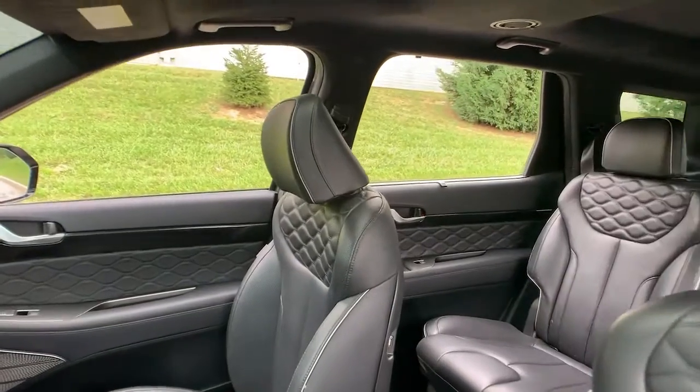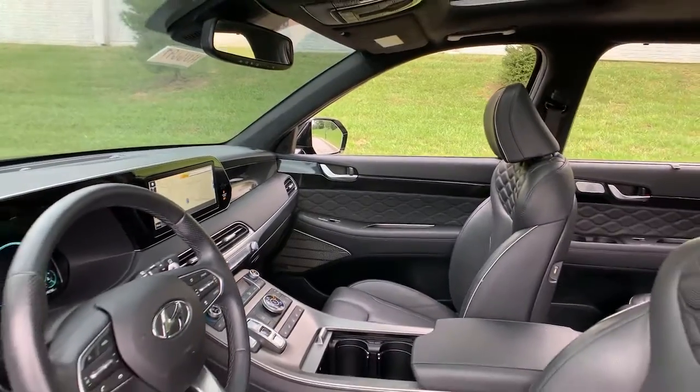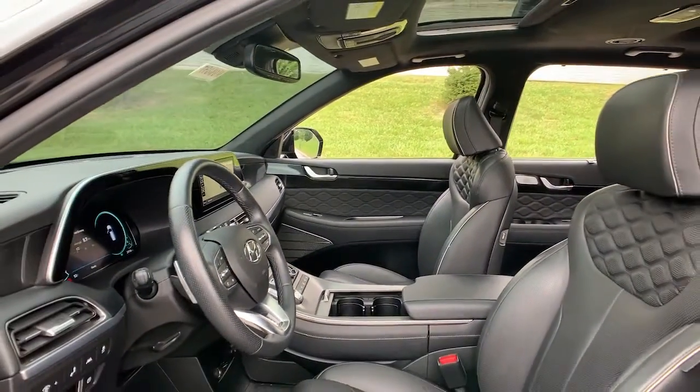Crossover versatility, flexible interior layout, advanced safety features, silky V6 power, and three-row seating make this SUV an unbeatable value.